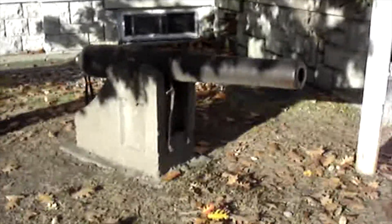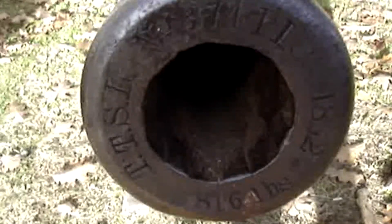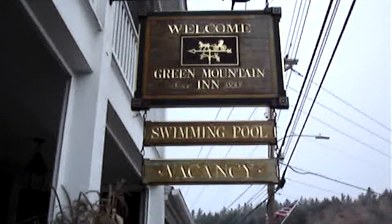There's an old cannon, the old armory — that is awesome. Green Mountain in 1833.